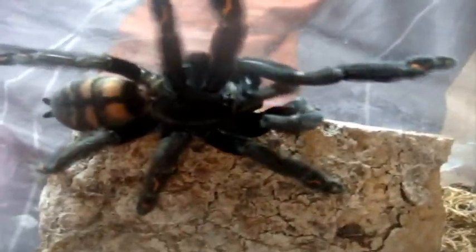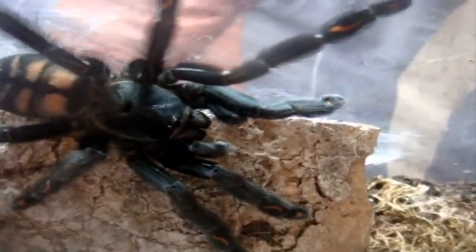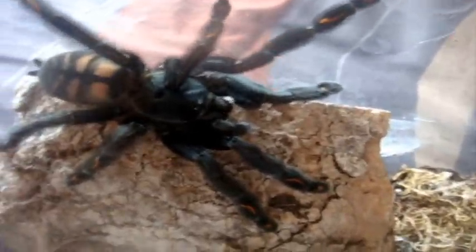Alright, just removing a molt. Finally for my Psalmopoeus irminia. That's a Psalmopoeus irminia, alright. Let's get a closer look at the specimen. Now you can actually see the prettiness of her. I don't want to move her too much because she molted, but I just want to give you an idea of what they look like freshly molted. Wow. This one's definitely female — I would say a good four and a half inches.